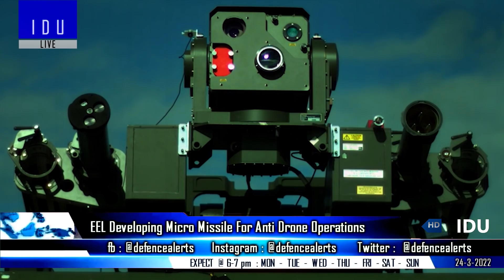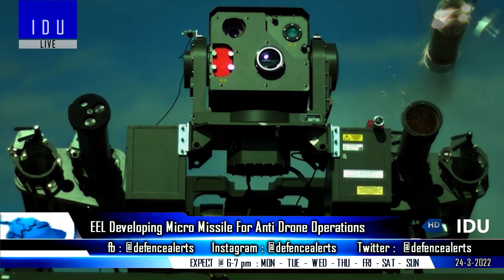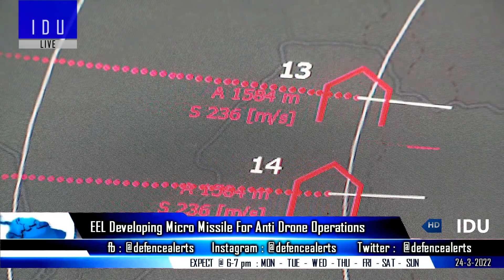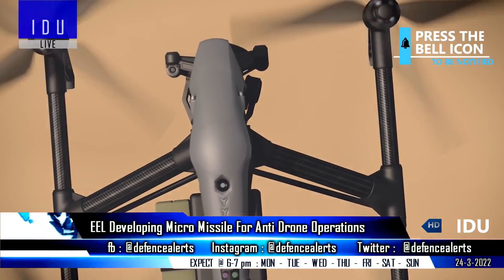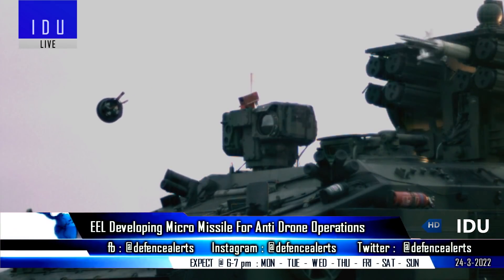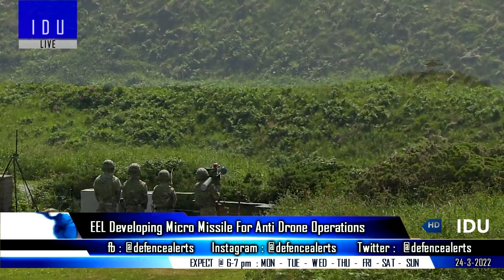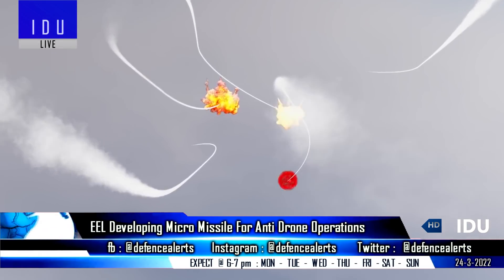The private sector firm Economic Explosives Ltd is developing a micro-missile-based counter-drone system designed for targeting swarm UAVs. The radar-based counter-drone system is mounted on a highly mobile vehicle for rapid deployment, has a detection range of 5km, and consists of a micro-missile pod containing 48 micro-missiles that can engage hostile drones at a range of 2km. The company is also developing a second variant — a shoulder-launched missile — that can target swarm drones at 600m range.